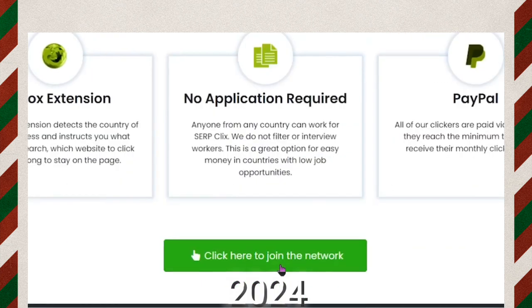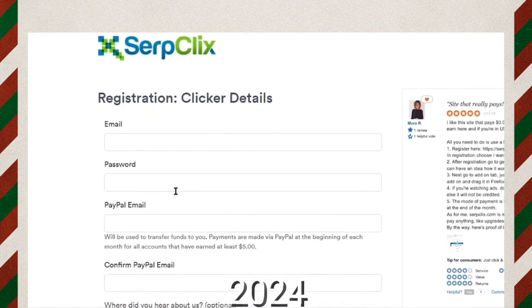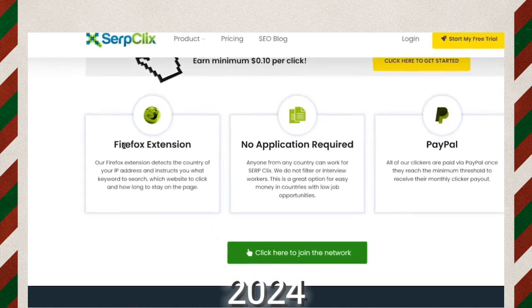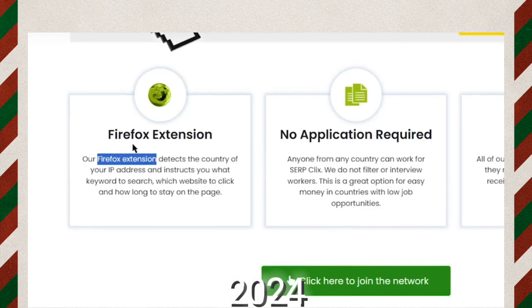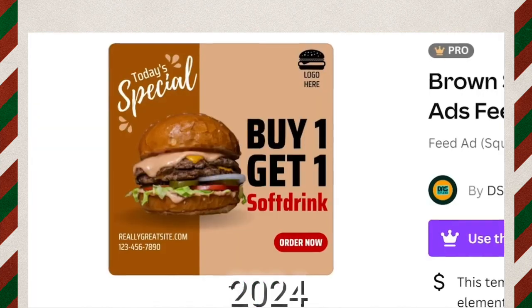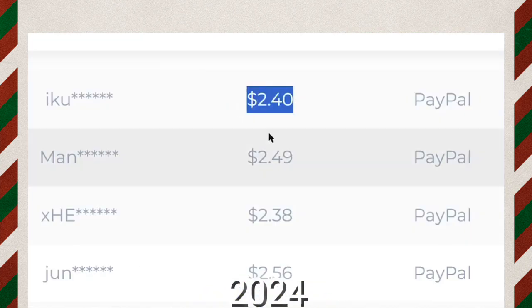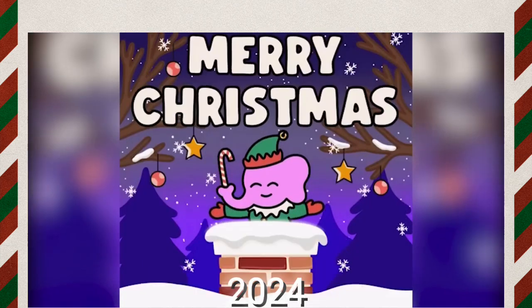To register on Serpclicks, press the sign-up button and enter simple information about yourself. The only downside is that they require you to download the Firefox browser and its extension. If you don't want to do that, you can use the other three websites shown in this video. If you use all four websites together, you will be earning $2.40 for each ad you click. Thanks for watching and Merry Christmas to all of you.